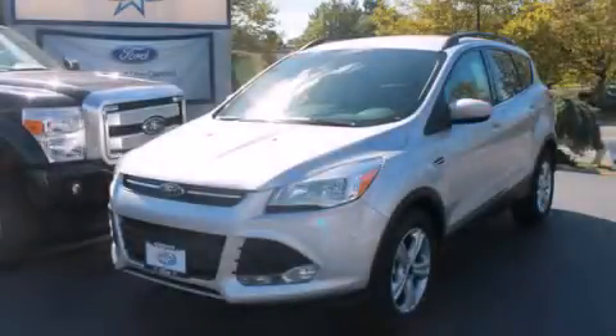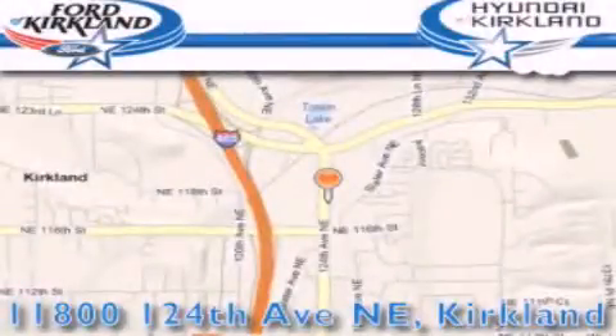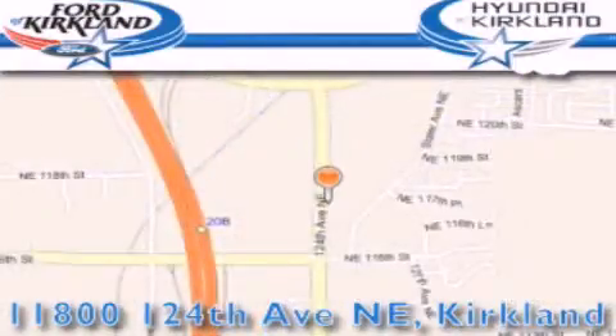We invite you to contact us today to learn more about this vehicle. Ford & Hyundai of Kirkland is located at 11800 124th Northeast in Kirkland. Our goal is to exceed all of your expectations to ensure that you'll return for future visits.